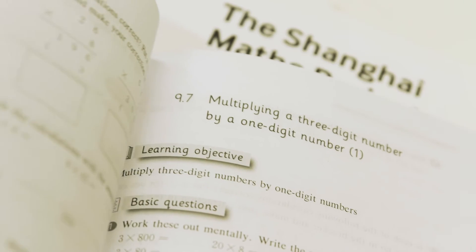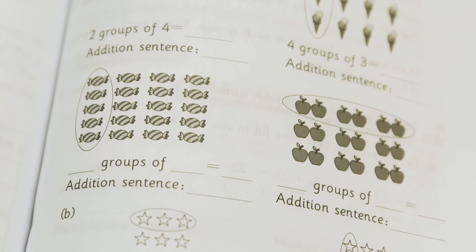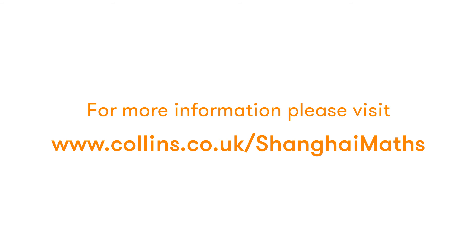One important principle of mastery is the idea that children are assessed throughout, so that when children perhaps haven't grasped an idea as securely as you might have wanted them to, those children are identified quite easily through the questions they complete from the practice book. Those children will then have the opportunity to have some further teaching in a slightly different way, using perhaps different resources, practices, or different contexts for the activities.